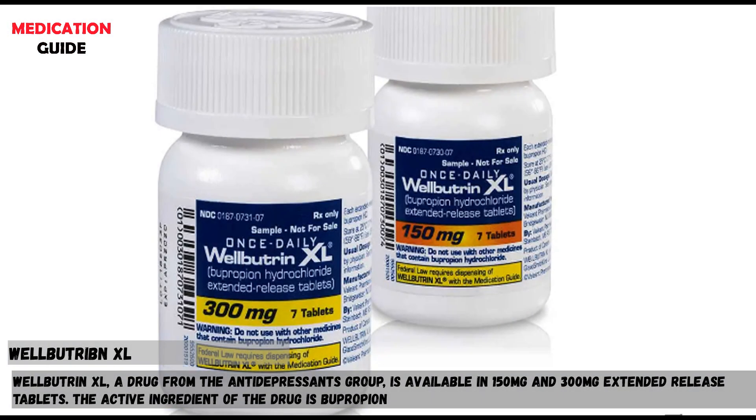Wellbutrin-XL, a drug from the antidepressants group, is available in 150 mg and 300 mg extended-release tablets. The active ingredient of the drug is bupropion.